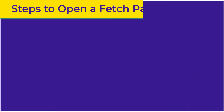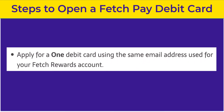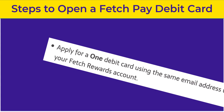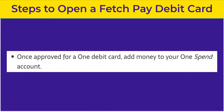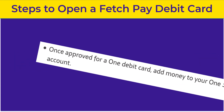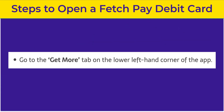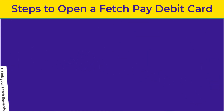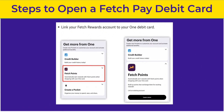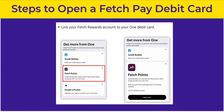Here are the steps to opening a Fetch Pay debit card. Number one, apply for a One debit card using the same email address used for your Fetch Rewards account. Number two, once approved for a One debit card, add money to your One Spend account. Number three, go to the Get More tab on the lower left-hand corner of the app. And then number four, link your Fetch Rewards account to your One debit card. This process will automatically approve you for a Fetch Pay debit card.